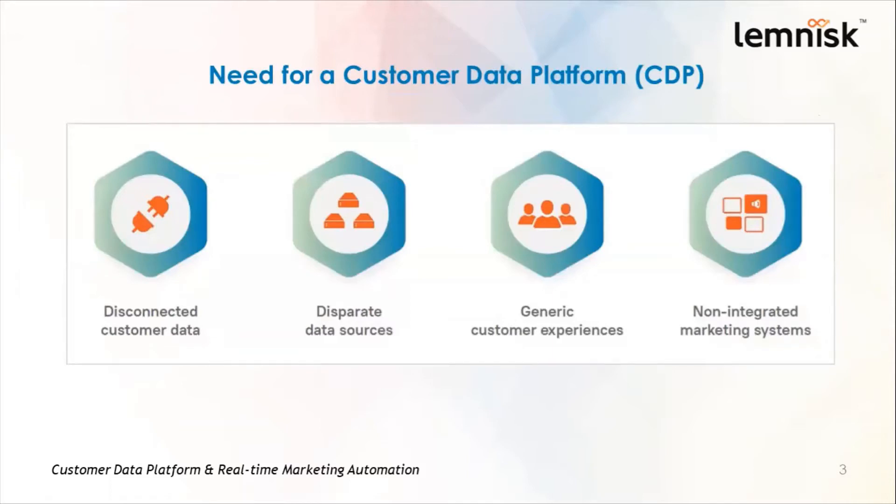The customer's CRM data is available in one data silo, transactional data in another silo, website behavioral data in another data source, mobile app behavior in a separate silo, and so on. Therefore, all these data are disconnected, spread out, and stored in various silos and systems.